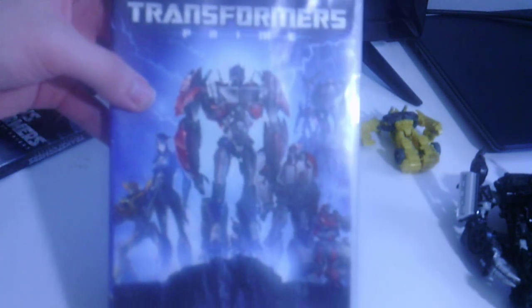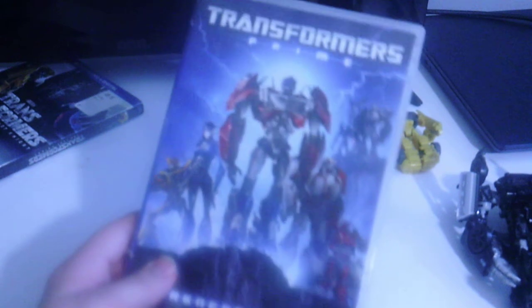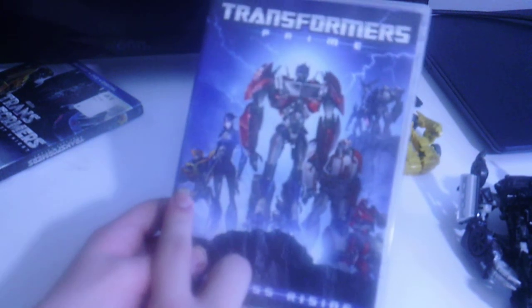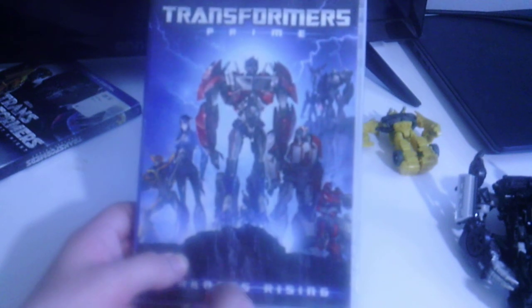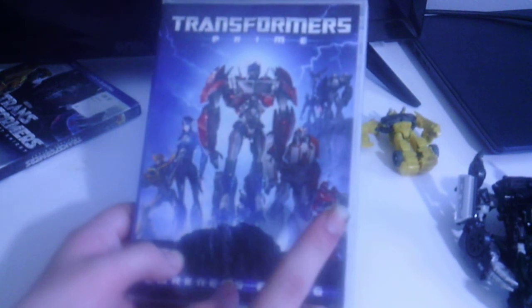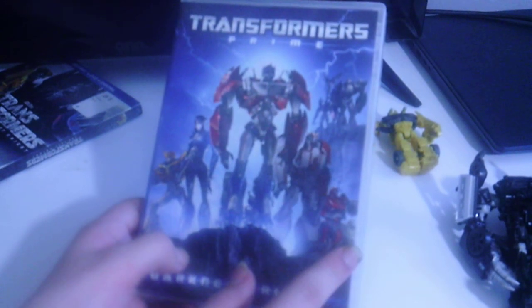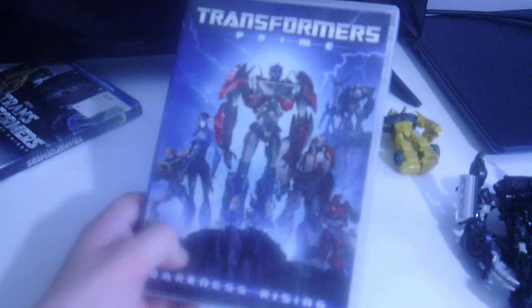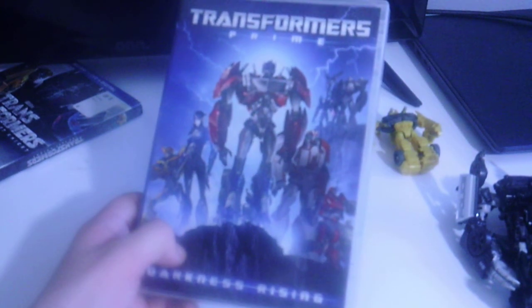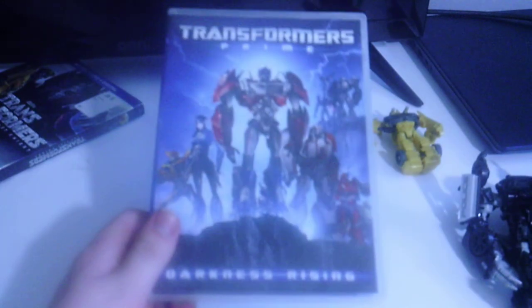Here we got the Transformers Prime DVD, which includes a lot of characters on the cover — Bumblebee, Arcee, Optimus Prime, Autobot Ratchet, Cliffjumper, Megatron, Starscream, and Soundwave. This is the four-part collection that includes Darkness Rising, which is like the first four episodes of Transformers Prime combined together to make one big animated movie.